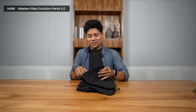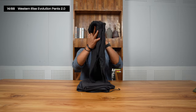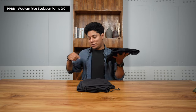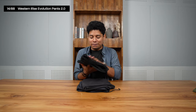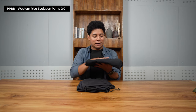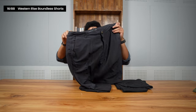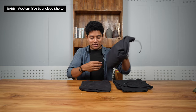For bottoms, I'm also using Western Rise — the Evolution Pants 2.0. They're lightweight, look great, and are some of the best pants I've ever used. I have two pairs. I don't use jeans anymore — they're heavy. When it's hot, I wear the Boundless Shorts from Western Rise, which are good-looking, suitable for swimming, lightweight, and four-way stretch.